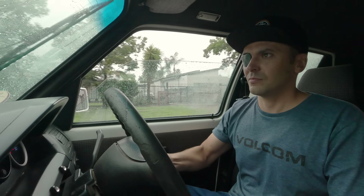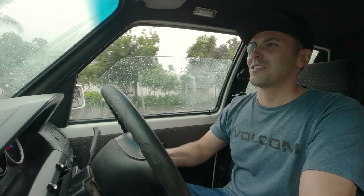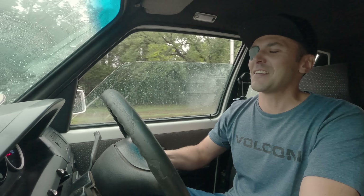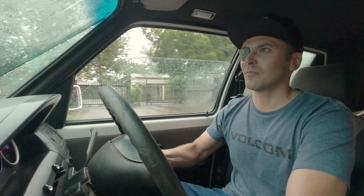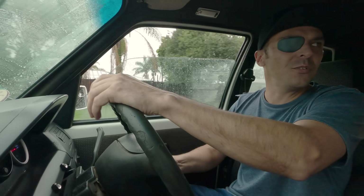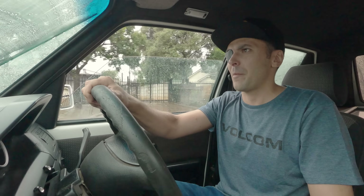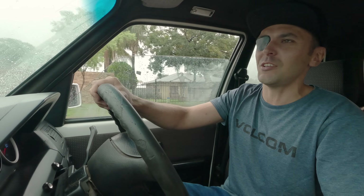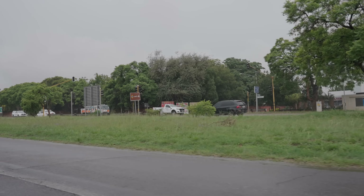It's smooth. You can feel when I put my foot down — it goes immediately, it just goes. In every gear, it doesn't matter what gear you're in.